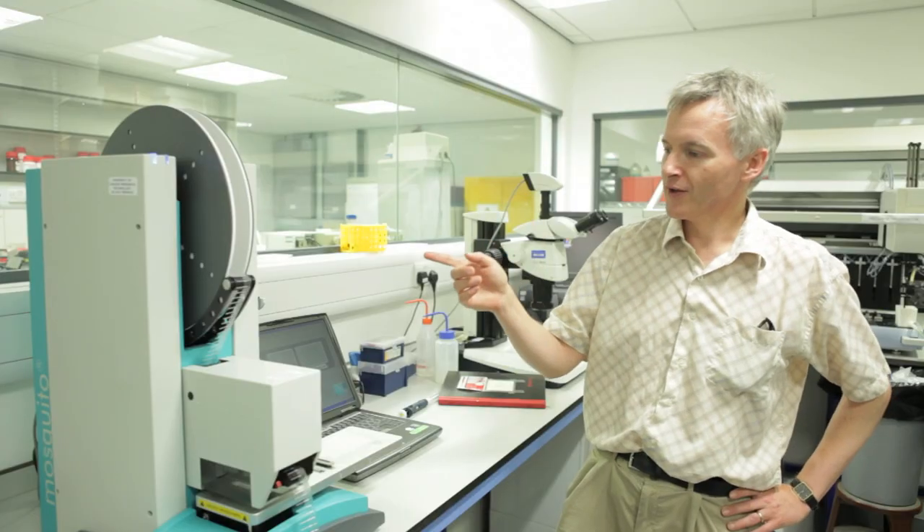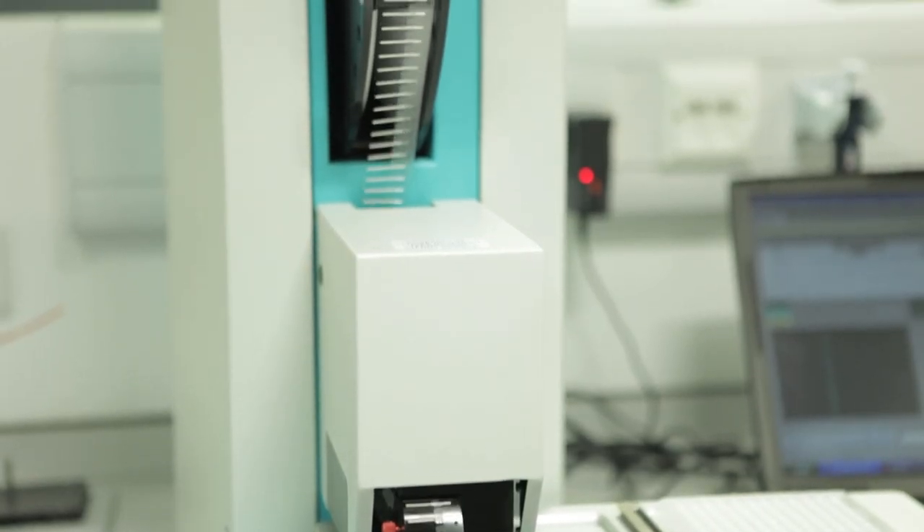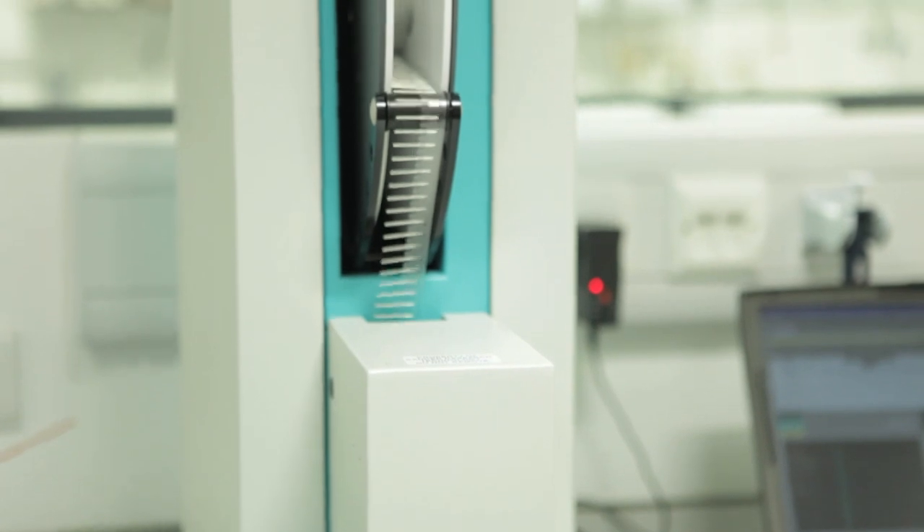Birkbeck is well known for structural biology and is very well equipped. This is our mosquito nano-liter drop dispenser, which is crucial to our ability to set up crystallization trials. A great strength of biology at Birkbeck is protein crystallography.